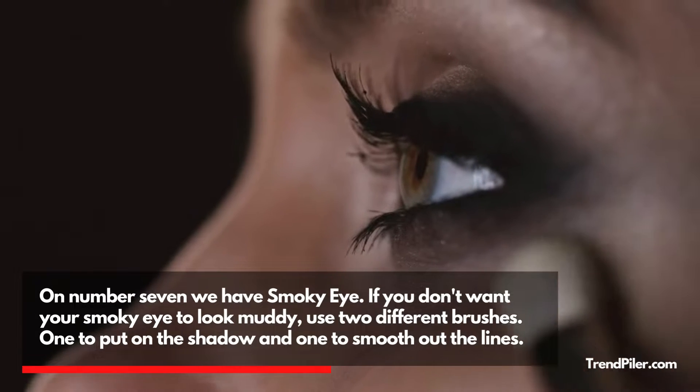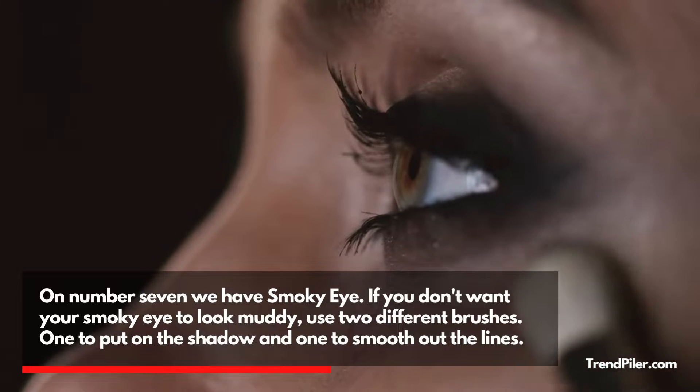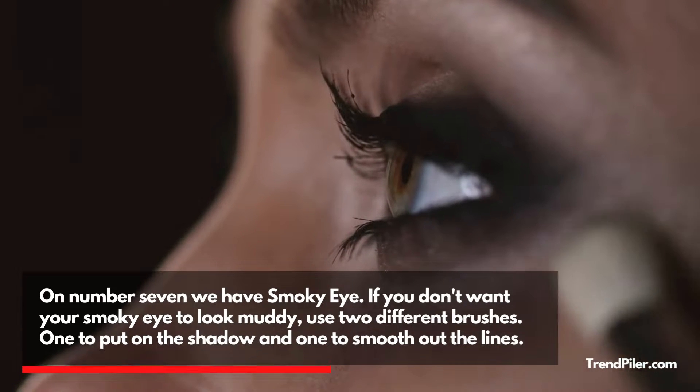On number 7 we have Smokey Eye. If you don't want your smokey eye to look muddy, use two different brushes — one to put on the shadow and one to smooth out the lines.